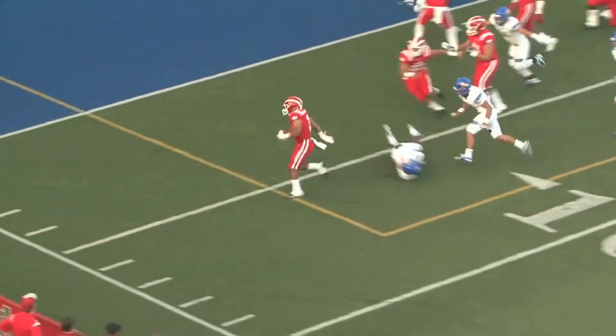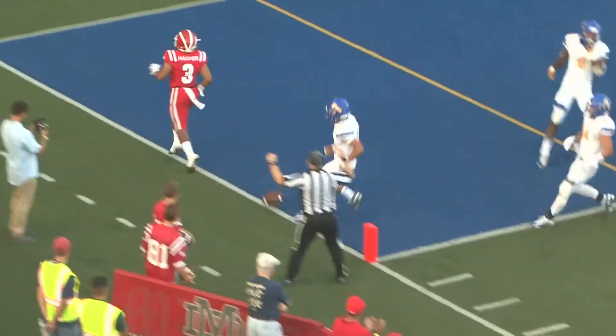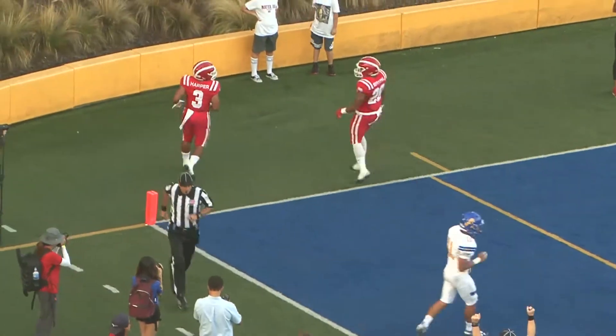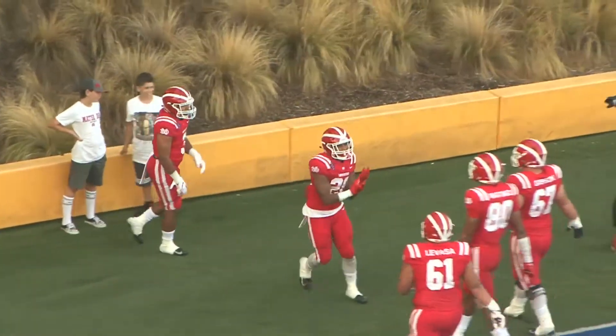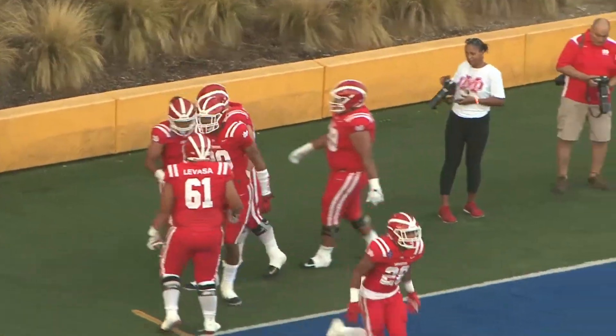First drive of the night's been all Modern Day. And into the end zone for the touchdown — it's Jacoby Harper. First touchdown of the 2018 campaign goes to the senior running back, the captain, and it's 6-0 Modern Day.